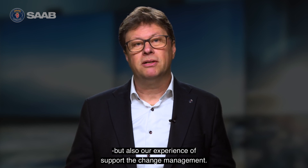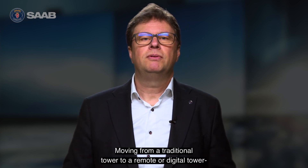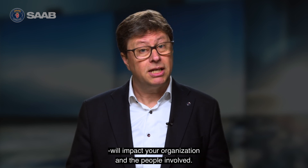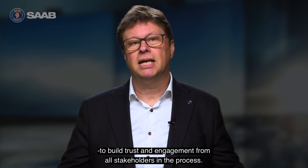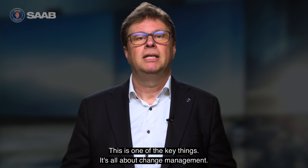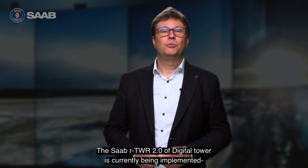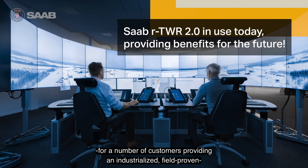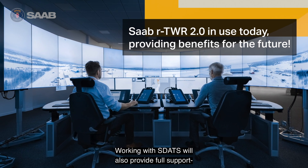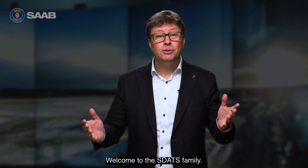Working with Estats means access to R-Tower 2.0, but also our experience to support change management. For us, the technology is only half the delivery. Moving from a traditional tower to a remote or digital tower will impact your organization and the people involved. We know the importance of open communication to build trust and engagement from all stakeholders in the process. The Saab R-Tower 2.0 Digital Tower is currently being implemented for a number of customers, providing an industrialized, field-proven and sustainable platform. Working with Estats provides full support from decision to operational approval — welcome to the Estats family.